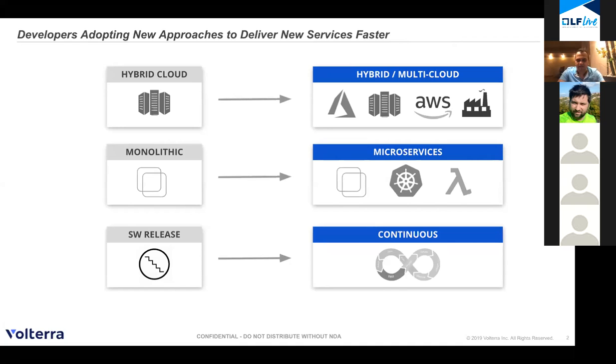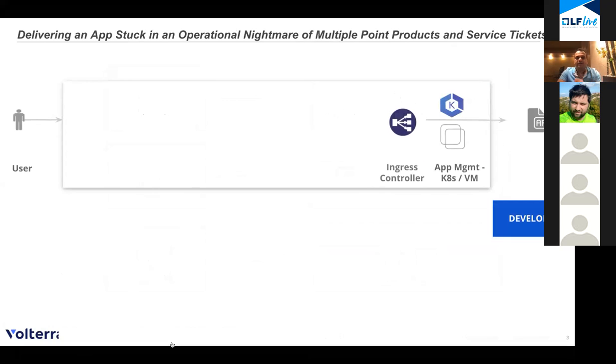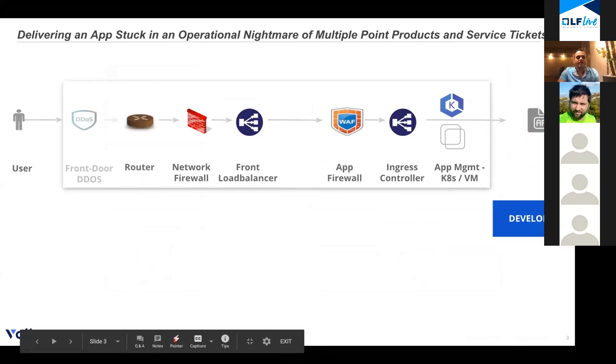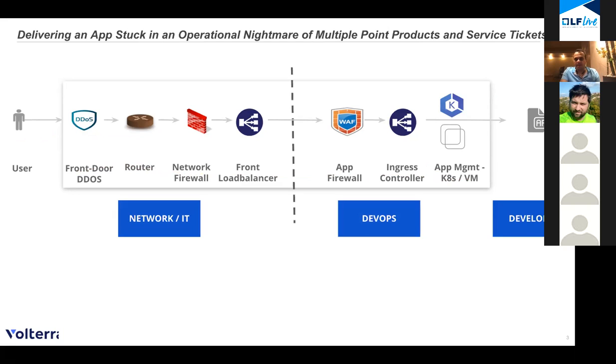All of this has been done by developers in order to deliver services faster. However, delivering an app is not just developing the app. To actually deliver the app so that it can be consumed by a user involves multiple point products and multiple teams. These teams communicate using support tickets, and because there are nearly seven such point products, there are multiple iterations you need to go through in order to deliver this app to the user. Each of these iterations takes days to weeks to get right.